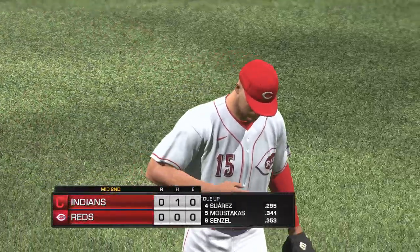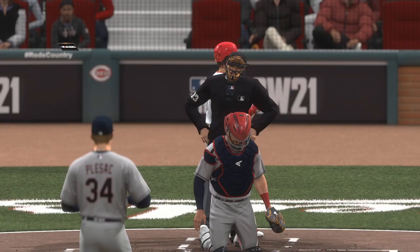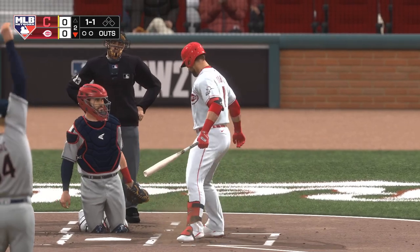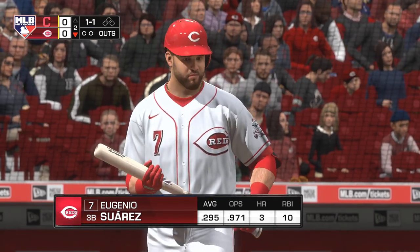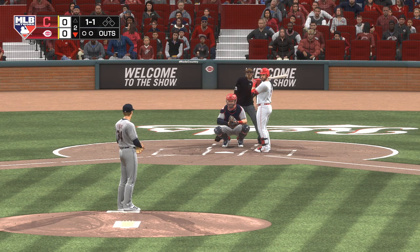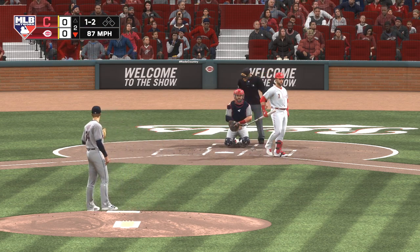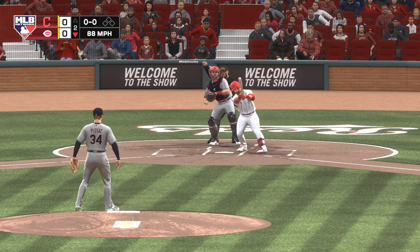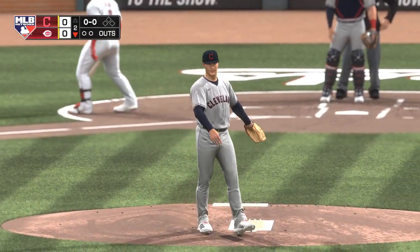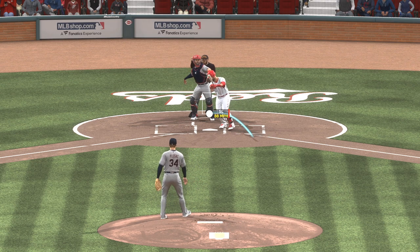We'll go to the bottom of the second, no score. So now the Reds' cleanup hitter, Eugenio Suarez — he's off to a good start at the plate, the average coming in just under .300. Turned on that one and crushed it — just pulled it a little foul. Now here's the pitch — a good bite to that slider as he swings through it for the first out of the inning. Really good late bite on that slider right there. The best ones have that late action that just darts at the last minute — they're so tough to get the bat on.